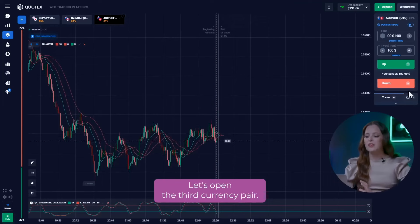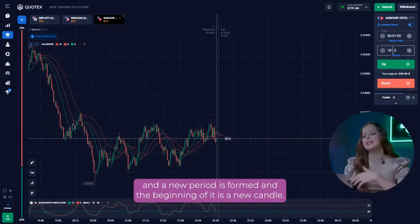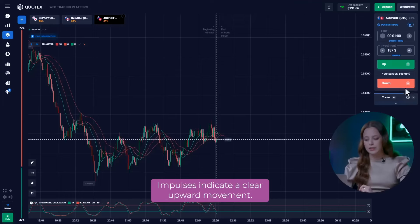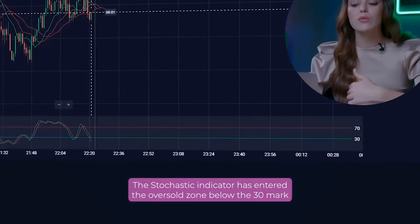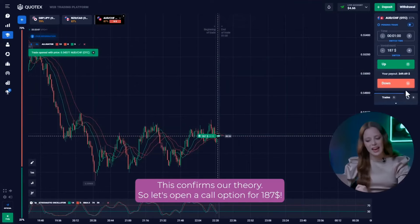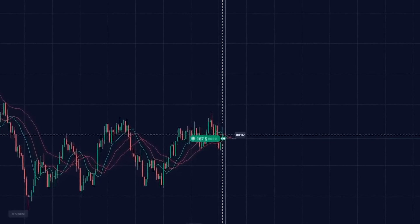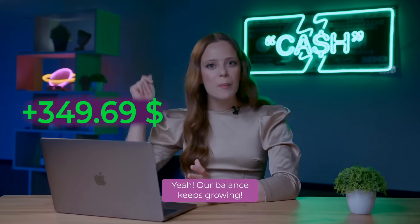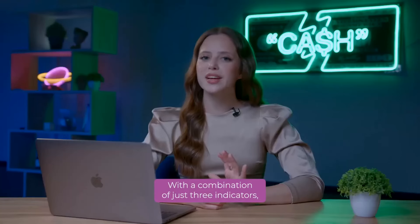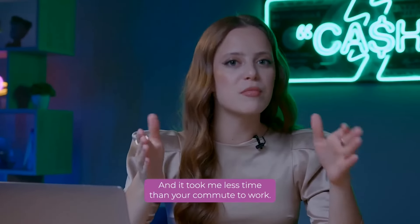Let's open the third currency pair. The chart has been in flat for a long time. But these endless ups and downs begin to calm down, and a new period is formed and the beginning of it is a new candle. Impulses indicate a clear upward movement. The stochastic indicator has entered the oversold zone below the 30 mark and started its reversal. This confirms our theory. So, let's open a call option for $187. Yeah! Our balance keeps growing! I'm thinking of making a few more trades. Let's see if I won't lose everything. With a combination of just two indicators, I turned $2 into a solid sum of money, and it took me less time than your commute to work.